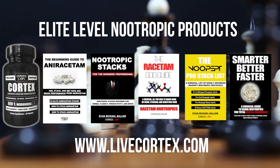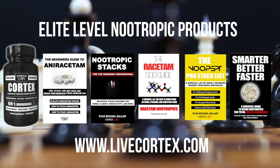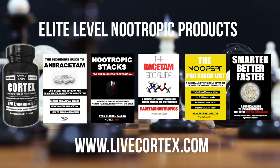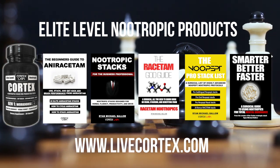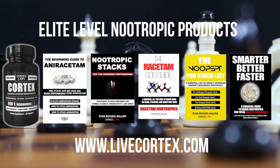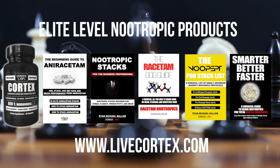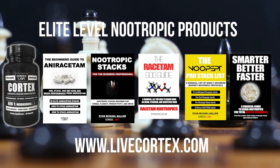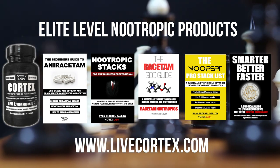Hey, Ryan Michael Baller here. Thanks for watching the video. We've got five primary products I want to break down. Number one, from left to right, the Cortex nootropic stack — a cognitive enhancement stack you want to take to turn the lights on. Hardcore business folks who require 18 to 20 hours of brain function take the Cortex stack. It delivers verbal fluency, speed of processing, motivation, and drive to want to work.